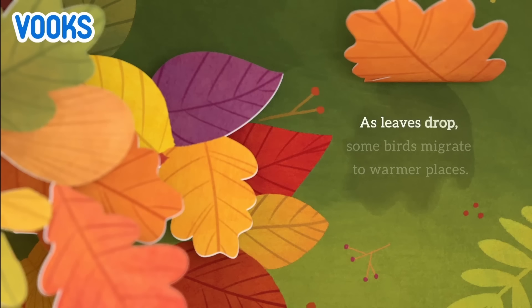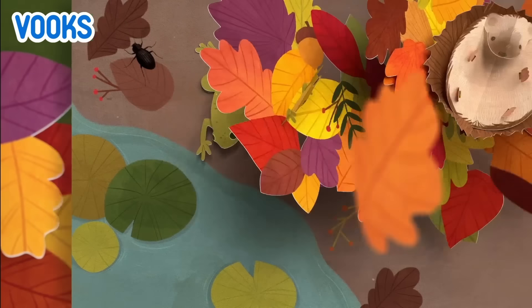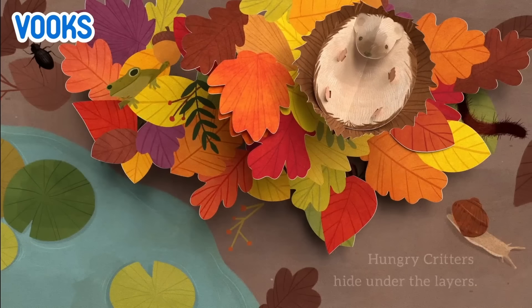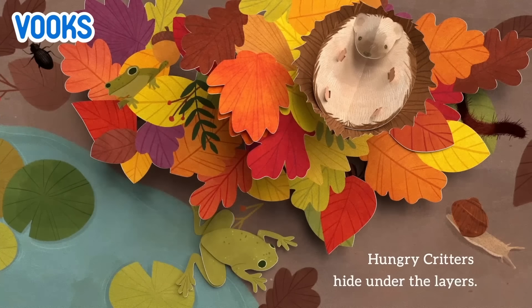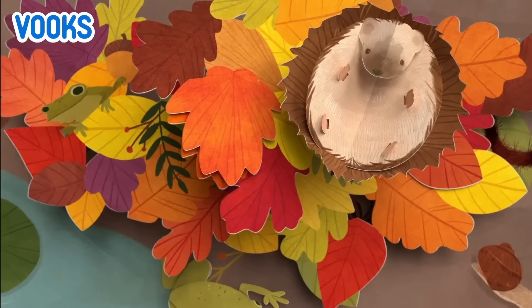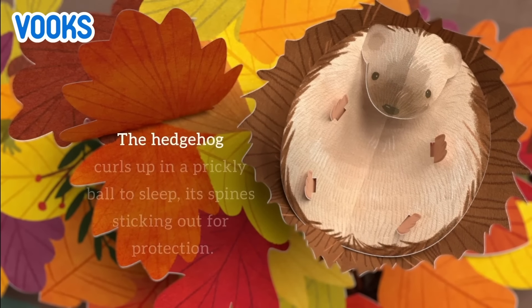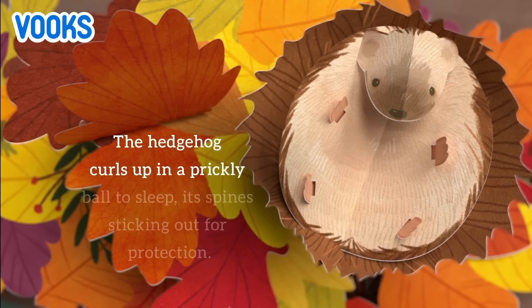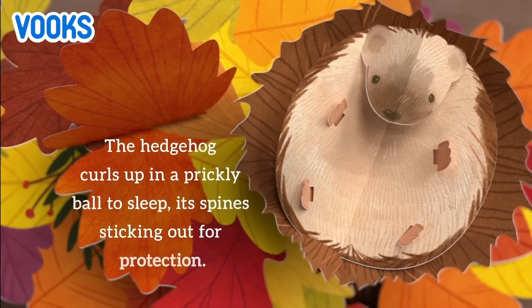As leaves drop, some birds migrate to warmer places. Hungry critters hide under the layers. The hedgehog curls up in a prickly ball to sleep, its spines sticking out for protection.